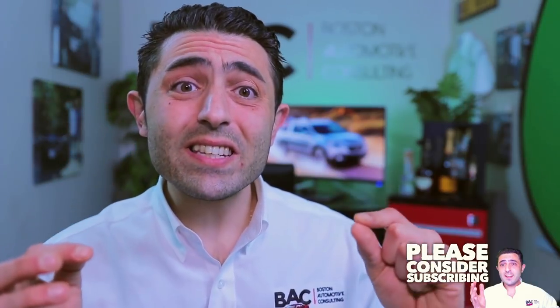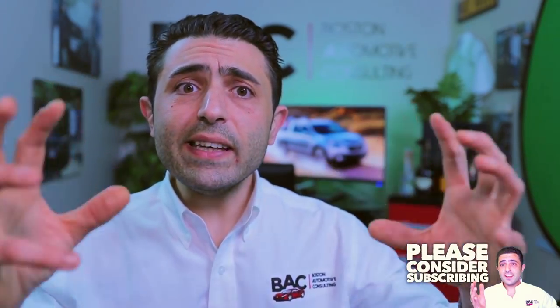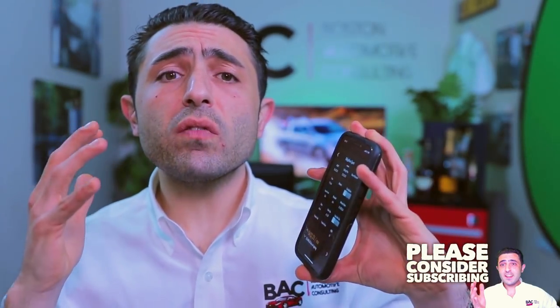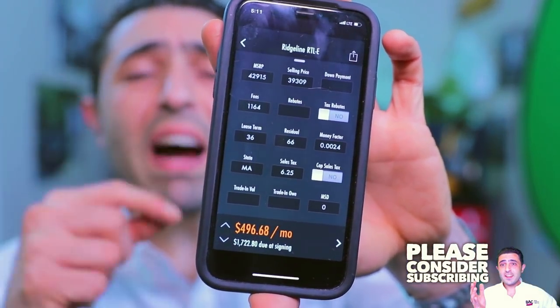The reason they do this is because the Ridgeline has a 66% residual. If there were no major interest being charged on this lease, with a 66% residual it's possible the Sport could lease for around $300 and the RTL-E for about $399 a month. However, Honda doesn't want to make that possible and wants to capitalize on that high residual. Plugging it all in — $3,000 off the Sport, $3,500 off the RTL-E, 66% residual, and a 0.00240 money factor — with just inception fees like your first payment, doc fee, and acquisition fee, the Ridgeline Sport comes in just above $420 a month and the RTL-E just under $500 a month.